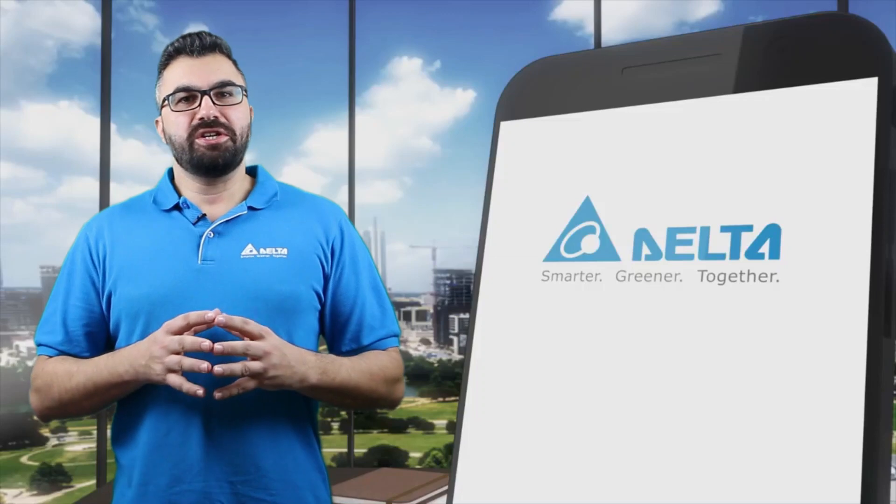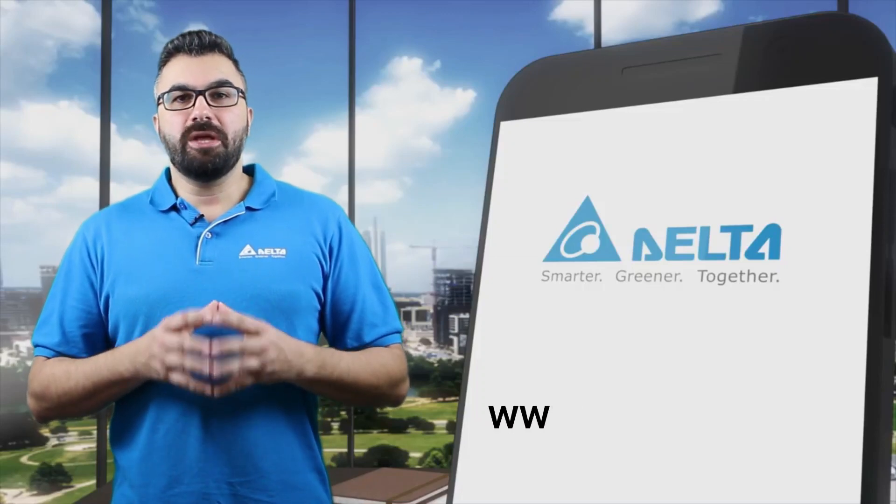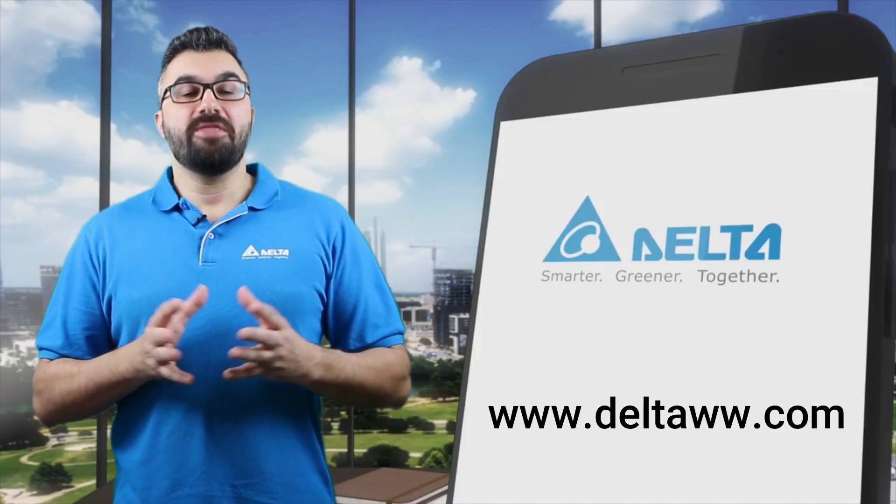For more information about Delta industrial automation products, please visit www.deltaww.com. Thank you for watching.